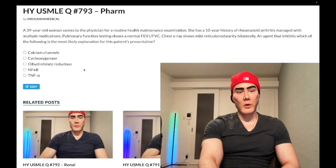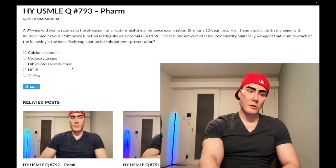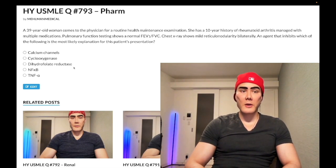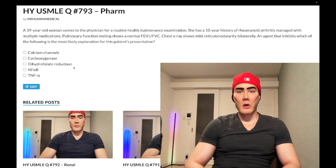Choice C: dihydrofolate reductase — correct answer. This refers to methotrexate. You need to know that methotrexate can cause pulmonary fibrosis. It's not dramatic — you either know it or you don't.